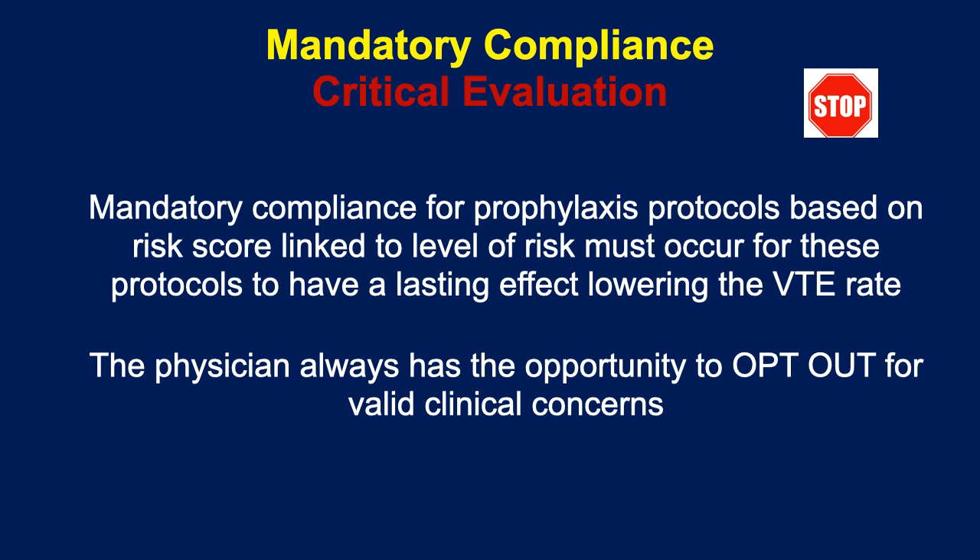I wouldn't do it as a first step — first show the doctors their own results. But then you should get into a mandatory phase where prophylactic protocols based on risk assessment are mandated and orders signed, unless there's a contraindication. Of course, a physician always has the opportunity to opt out for valid clinical concerns.